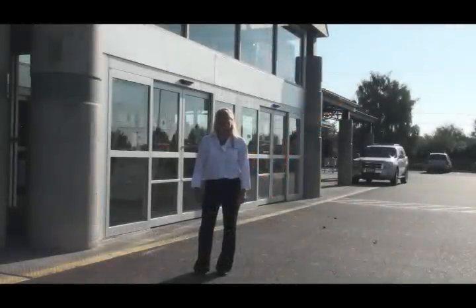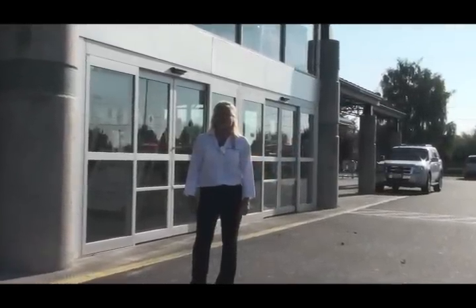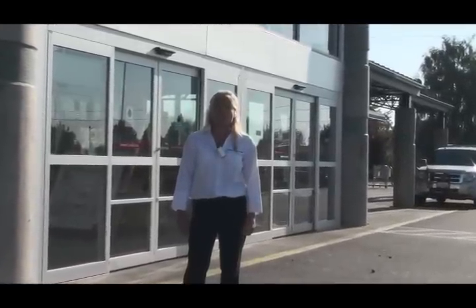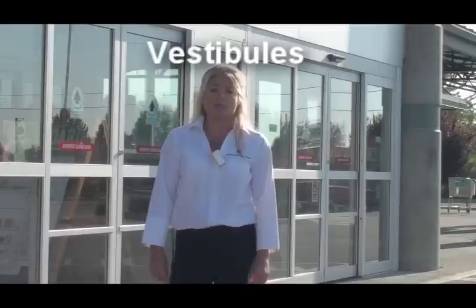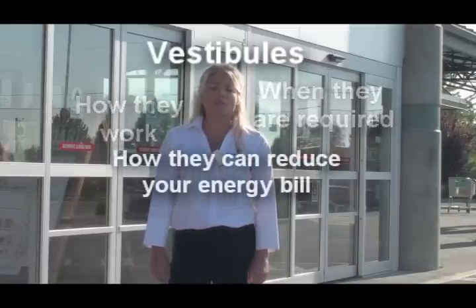Hi everyone, I'm Pam Kohl and welcome to this episode on Vestibules, sponsored by the U.S. Department of Energy Building Energy Codes program. We will be bringing you the inside scoop on the National Model Energy Codes, the latest news on building efficiency practices, and tips on making compliance easier while saving money and energy. Today, we'll be taking a look at vestibules, when they're required, how they work, and how they can reduce your energy bill.